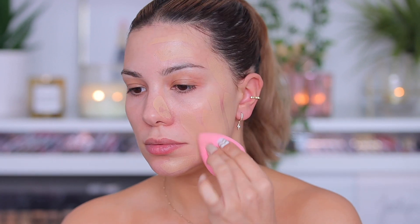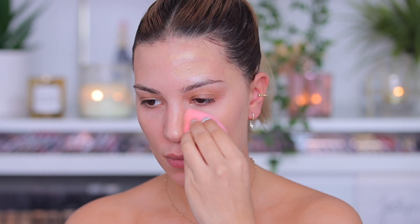I'm applying the foundation now — not totally sure how much I need. It's giving a pretty finish. Let me build it up a little more — the shade match looks good. You can see on the untouched side there's a lot of unevenness and redness, but on the foundation side it's perfectly corrected.